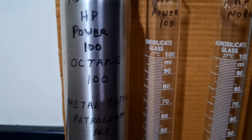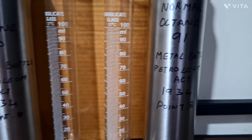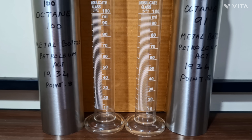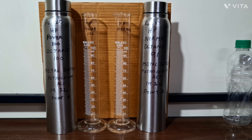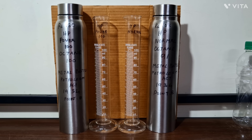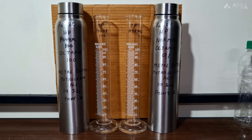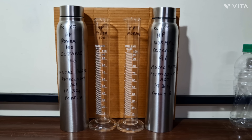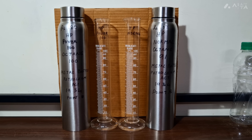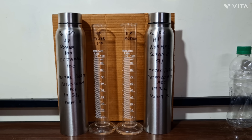I've set up both fuels on the table. HP Power 100 is priced at 180 rupees with 100 octane, and the normal HP fuel is 103 rupees with 91 octane. Both fuels are in metal bottles. As per the Petroleum Act 1934, Point 8, you can purchase fuel in loose quantities — either in metal bottles or jerry cans — up to a maximum of 30 liters per person, without a license, for transport and storage but not for sale. Let's start quickly; I want to keep this video shorter than the previous 27 and 40 minute ones.